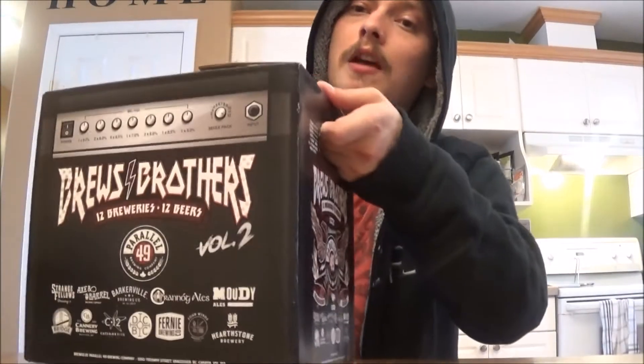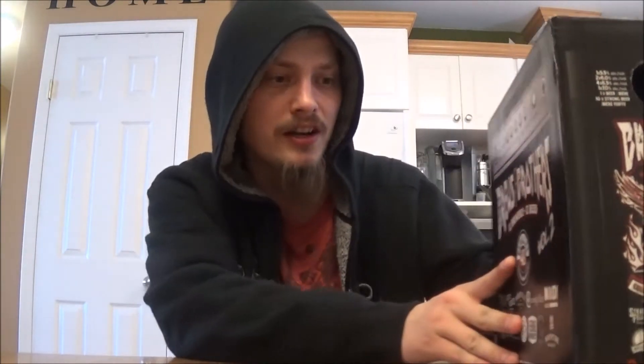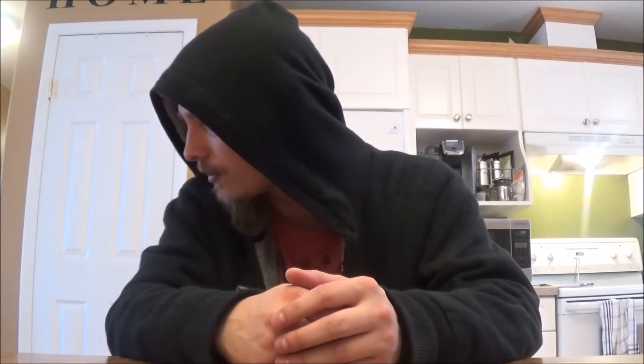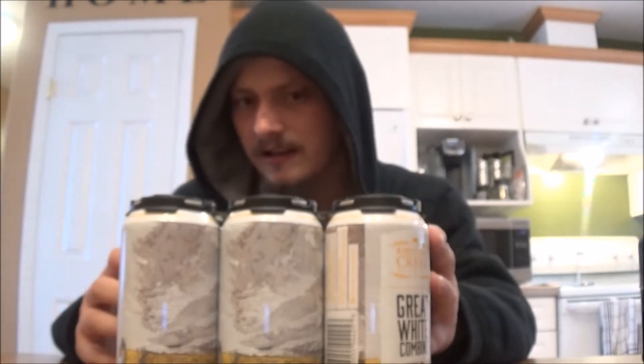First off with the multi-packs, I bought two of these — Brew Brothers from Parallel 49, called different beers, all with metal and rock themes. Bought two of these, one to review and one to send out to buddies. We've also got Central City's Hopping Mad dry-hopped apple cider, which sounds pretty nifty, and then Great White Combine from Ribstone Creek. Really enjoyed this beer when I reviewed it about a year back — figured I'd try it out again and send some off to friends.